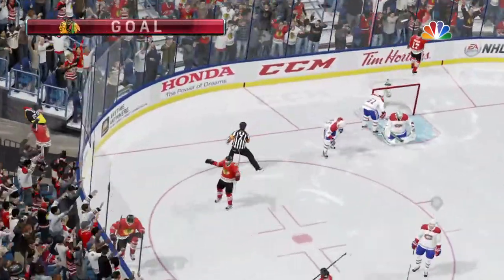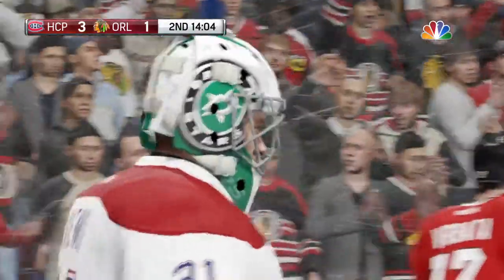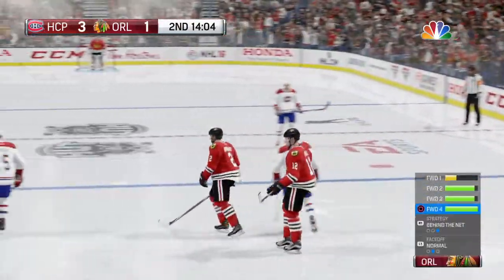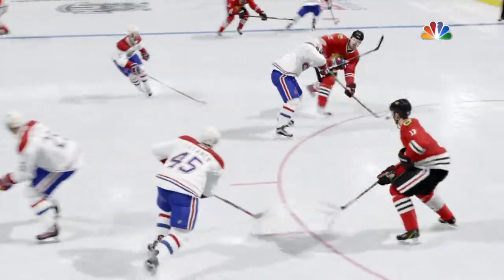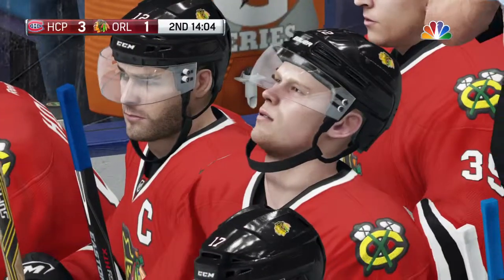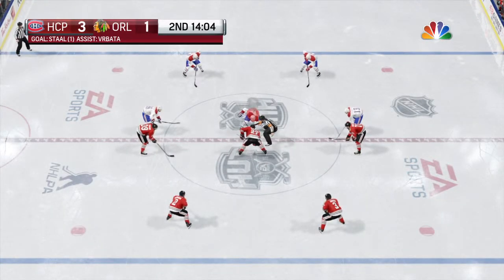Score! That one ricocheted off a member of the defense. Once you drop into that position, you feel like you've got the bottom of the net covered — he doesn't, as the puck gets underneath his glove as well. St. Louis has scored to get back to within two.